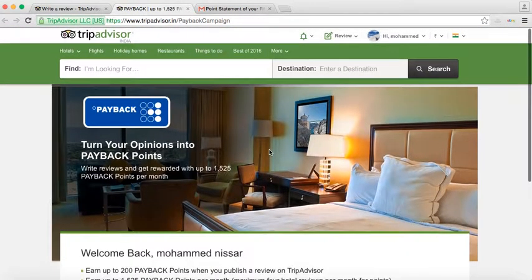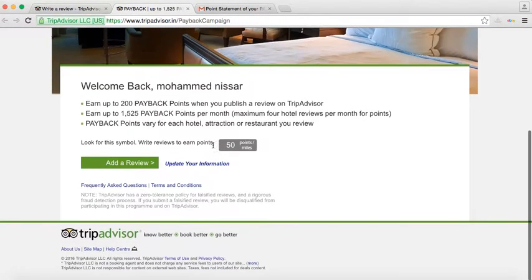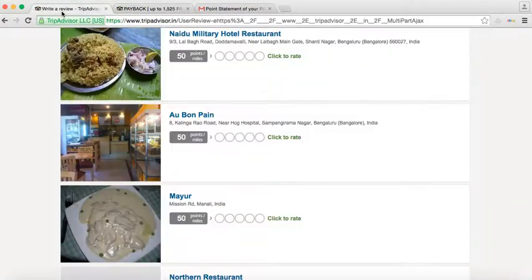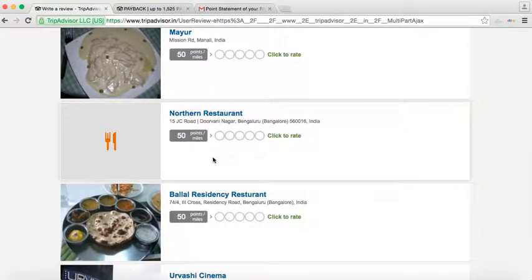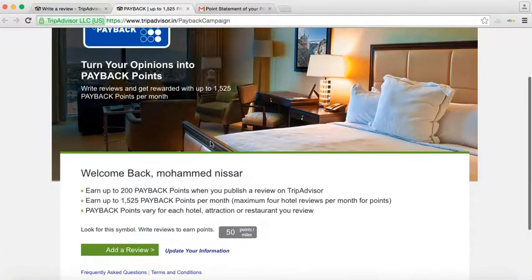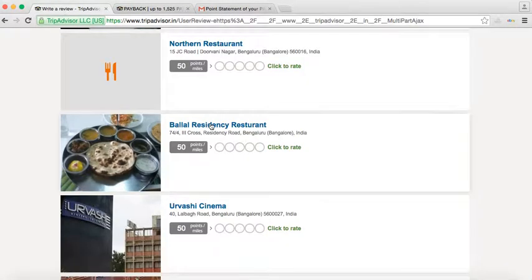Go there and subscribe with your payback account number. Any hotel or anything which is showing the point, you will earn from that. That is up to 1,525 points per month — the policy got changed this month as of July 2016.